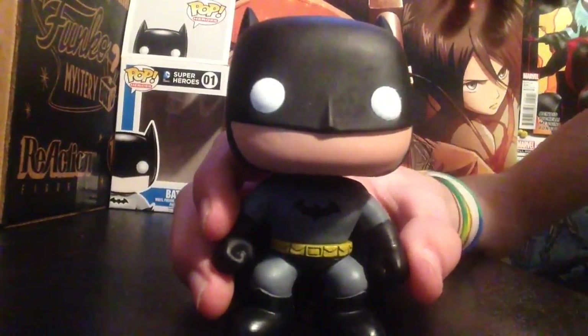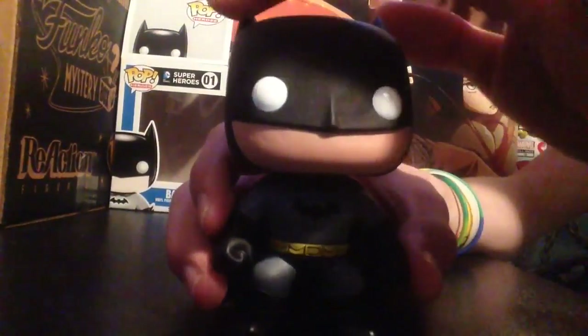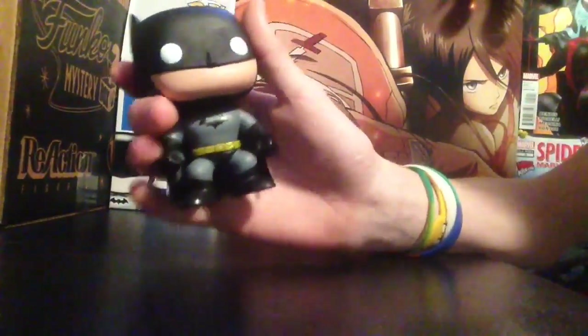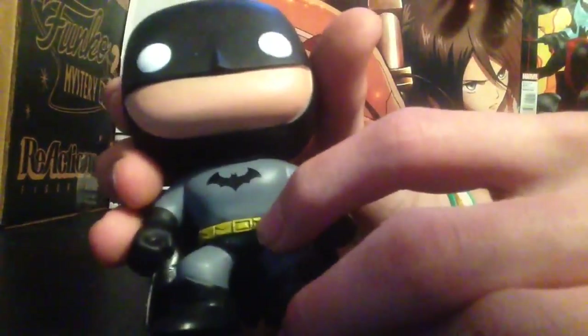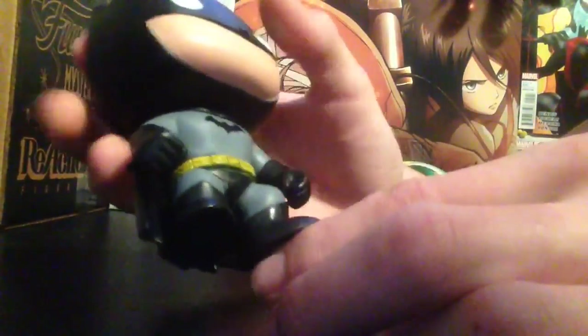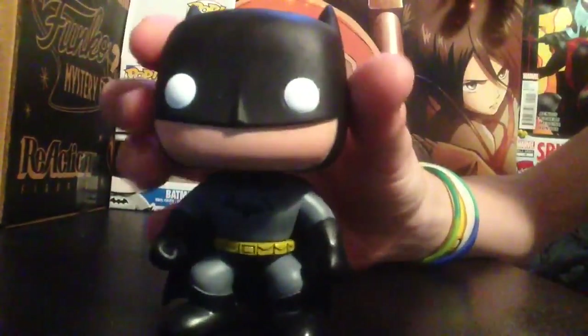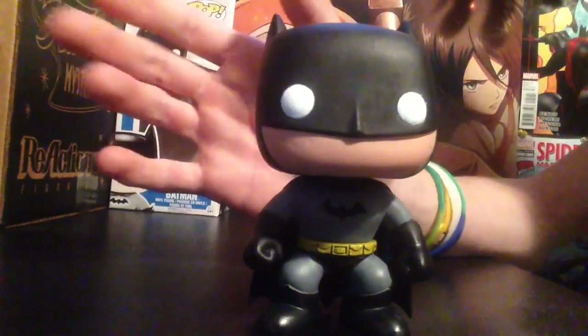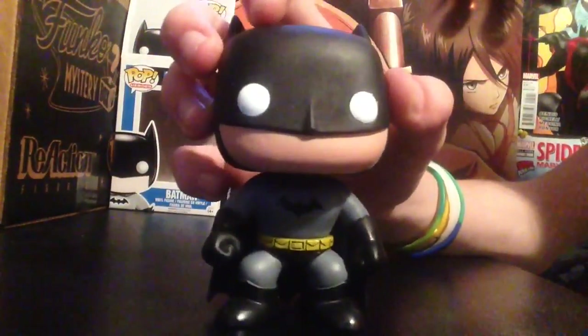He has bat ears as always. His cape is really nice — I like the way he feels in my hand; it's very comfortable. He's also got his bat belt. There's not too much to the Batman Funko Pop except for the Nightmare Batman, which has a bit more to it.